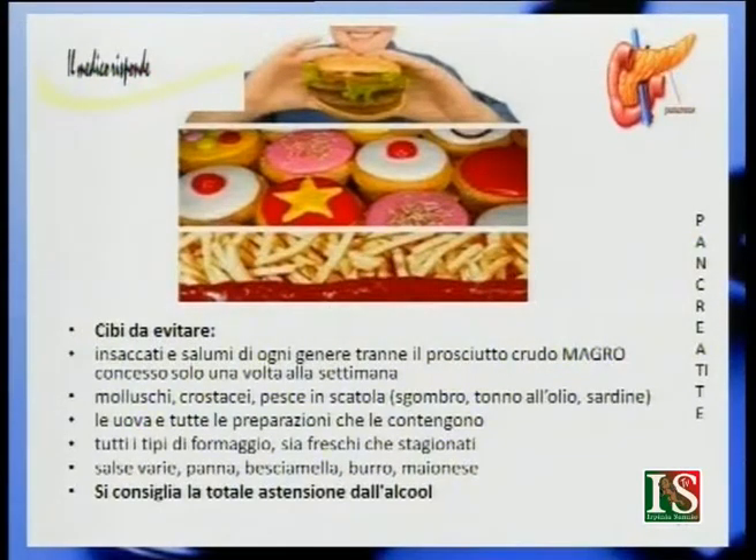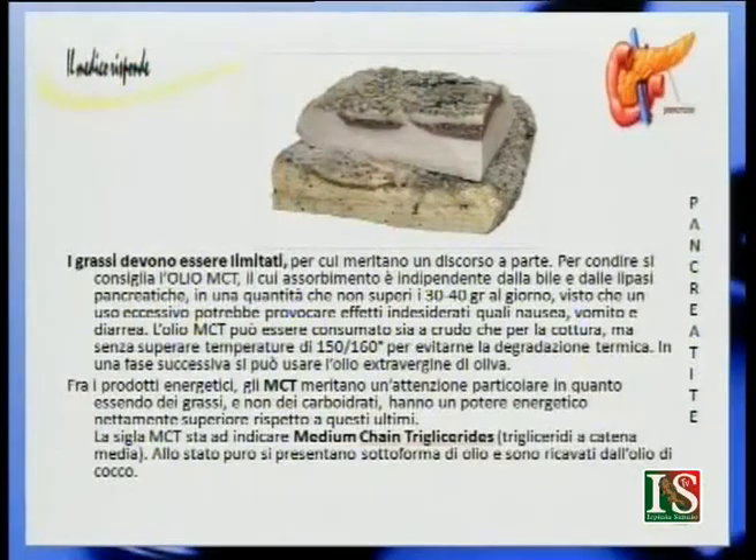I grassi meritano un discorso a parte. Per condire si consiglia l'olio di cocco con trigliceridi a catena media, il cui assorbimento è indipendente dalla bile e dalle lipasi pancreatiche. Non deve superare i 30-40 grammi al giorno, poiché un uso eccessivo può provocare nausea, vomito e diarrea. L'olio di cocco può essere consumato crudo o per cottura, senza superare i 150-160 gradi. In una fase successiva si può utilizzare anche l'olio extravergine di oliva.